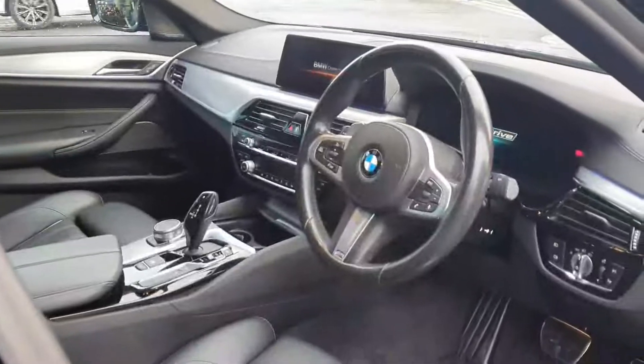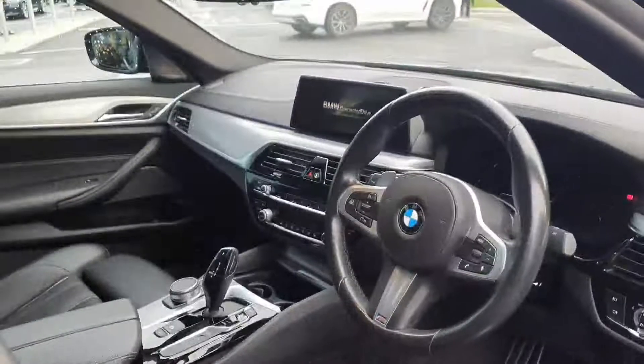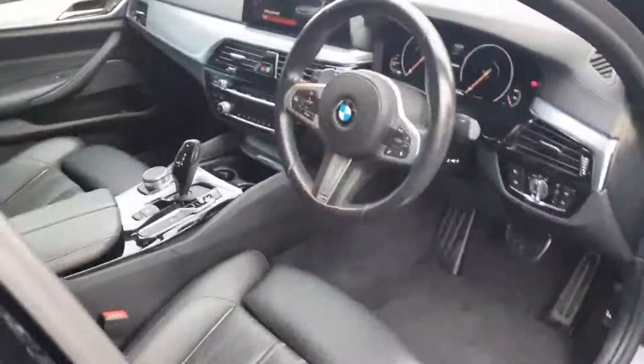Really nice cabin in this one — absolutely gorgeous, very luxurious. You have the leather dash all across the top there. It's beautiful. We'll jump in for a closer look.